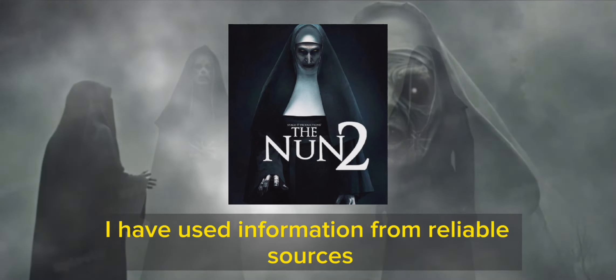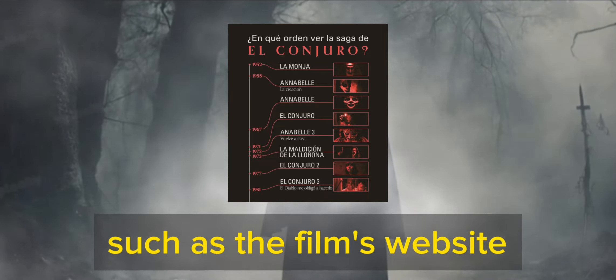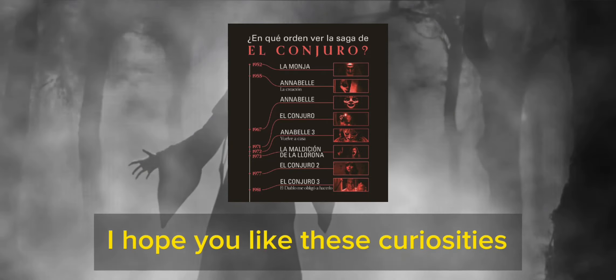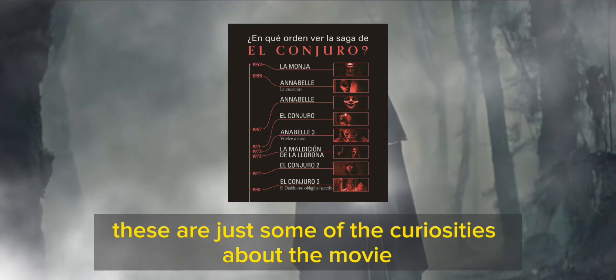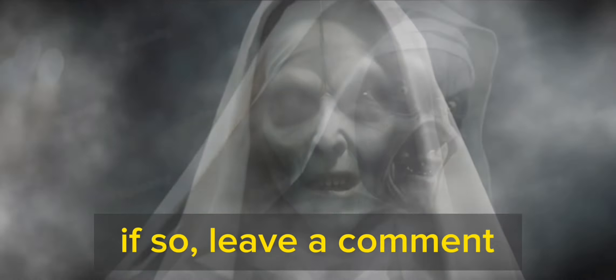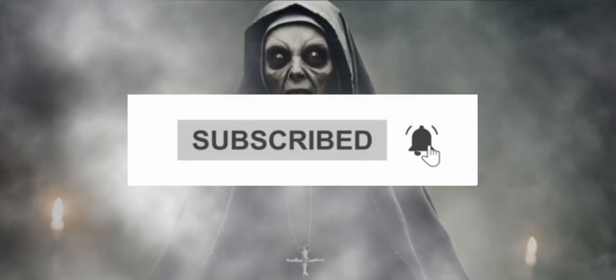I have tried to make these curiosities interesting and real, using information from reliable sources such as the film's website, news articles, and interviews with the film's crew. I hope you like these curiosities — these are just some of the curiosities about The Nun 2. Do you know any others? If so, leave a comment and don't forget to subscribe to the channel.